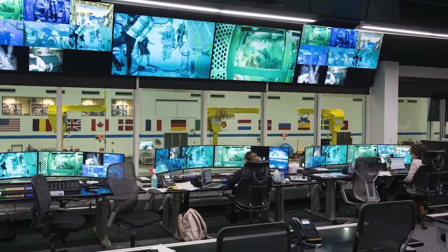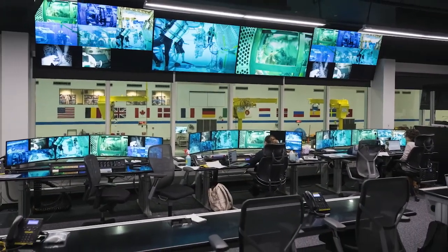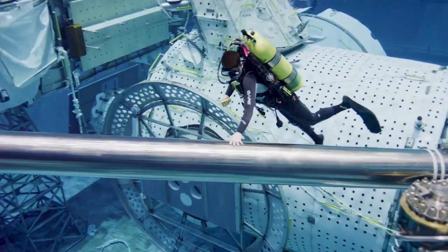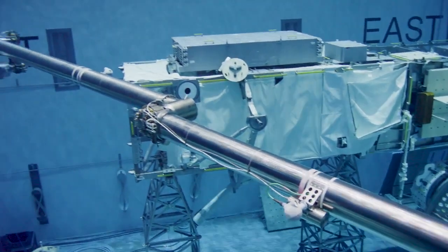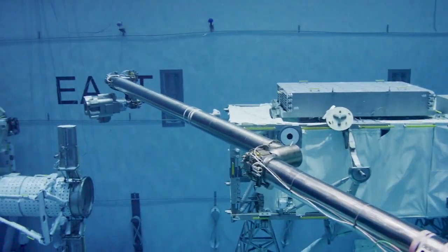Crew members assigned to support the spacewalks from inside the station will also take part during the training run, where they will practice using the robotic arm and manipulate it to simulate the full experience of working in space.